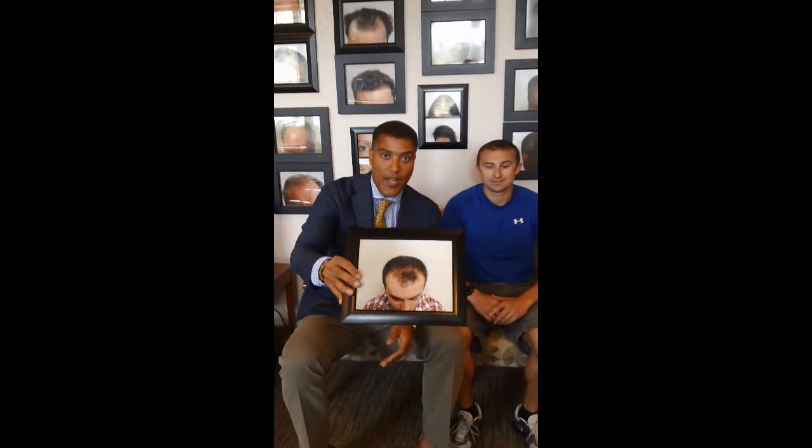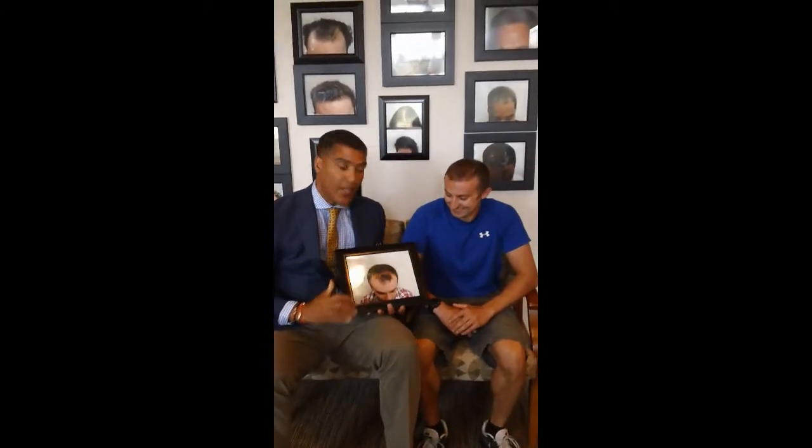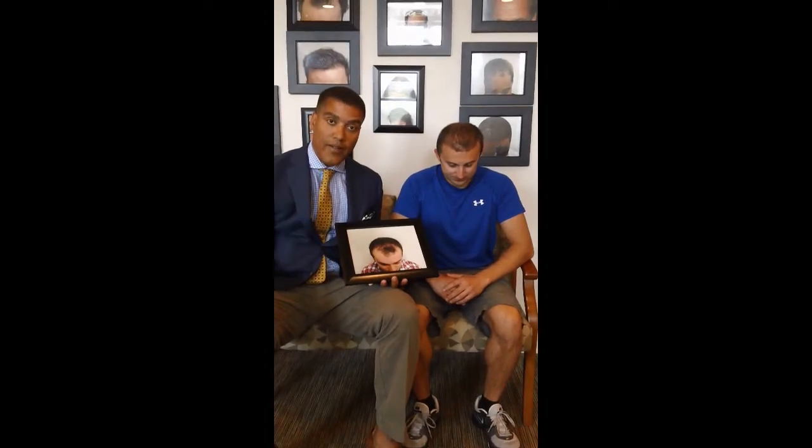I want Andrew to take a look — first I'm going to show this picture to the camera. Now, this was taken a year ago; he had on a really nice flannel shirt. Andrew, is this you? Yep, that's me. That's Andrew a year ago — no photoshopping or anything like that, we wouldn't do that anyway. You can see that we placed hair in the frontal area to the mid scalp — 2,000 grafts with the ARTAS.